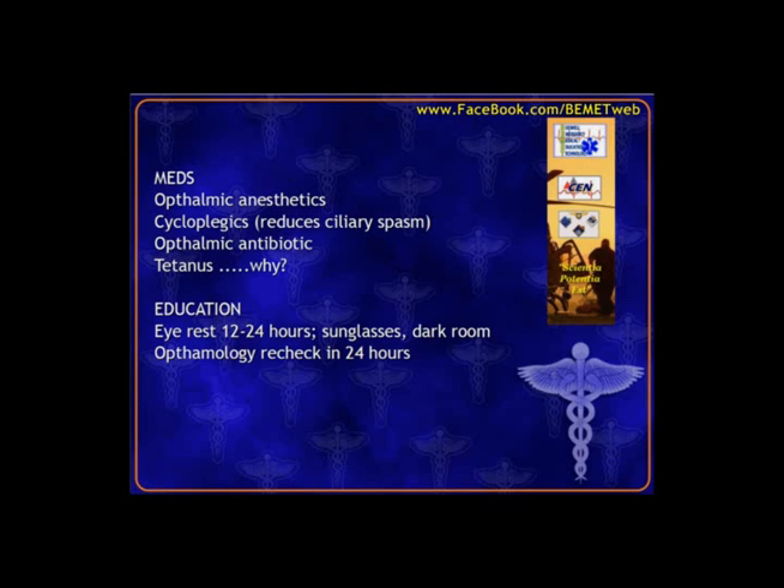Treatment doesn't necessarily require ophthalmology for everyone, but it is recommended. Basically eye rest, a darkened environment, and time for the eyes to start healing. If a slit lamp exam wasn't done, refer to ophthalmology within the first 24 hours for a full eye exam to make sure there are no other issues.